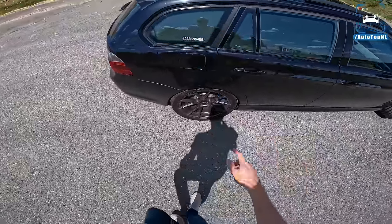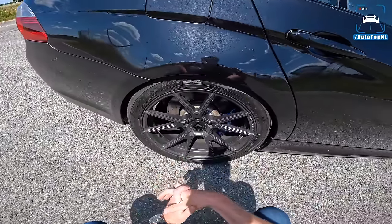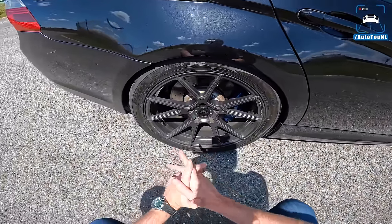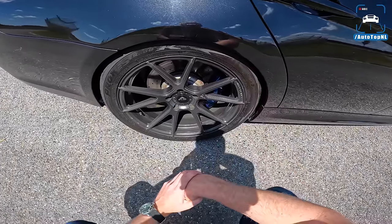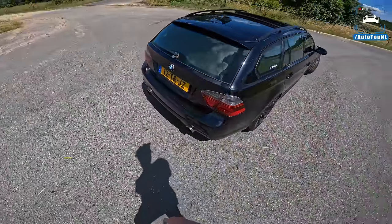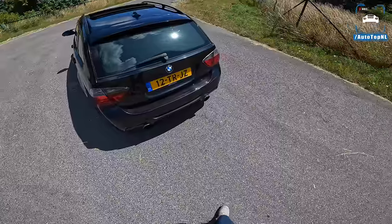AP coilovers as well — suspension is really good on this car. At the rear we have Toyo Proxes R888R semi-slick tires, because he was spinning the wheels in third gear and needed something stickier. It works really really well. There are also adjustable rear toe arms, and at the rear a custom exhaust, three and a half inch.